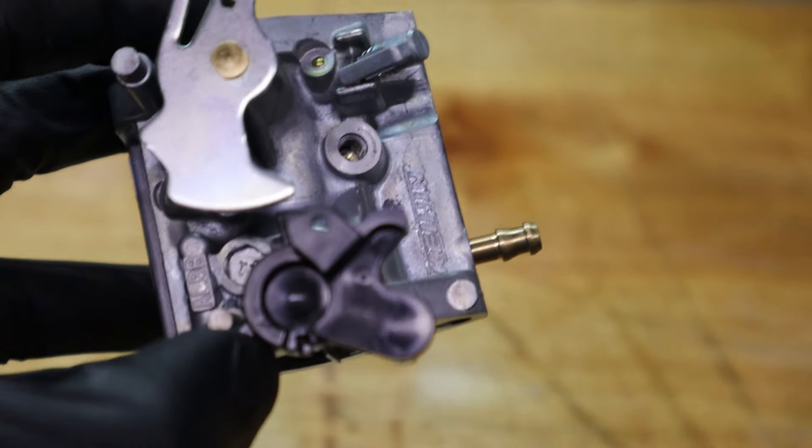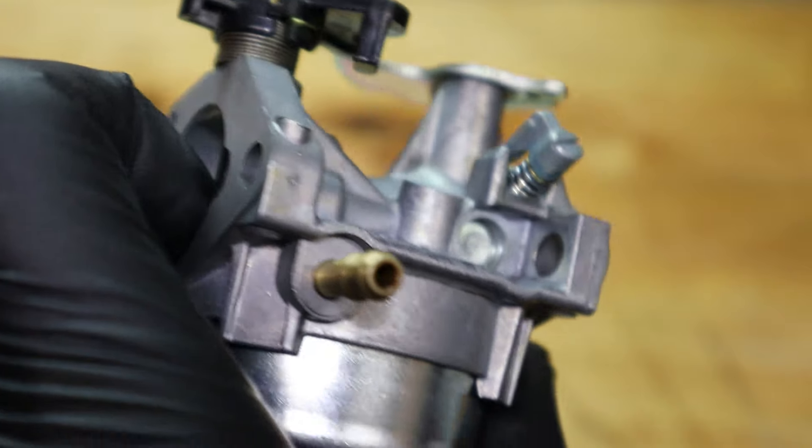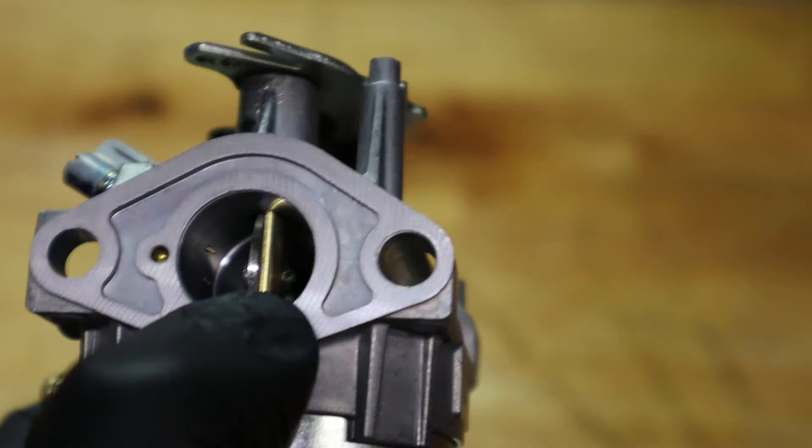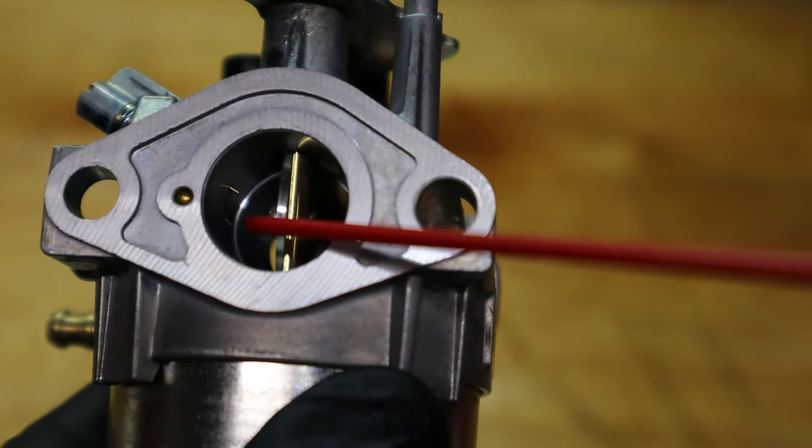One more time: first, remove the pilot jet screw. Spray down here, spray there. Lastly, flip it over on the back and make sure that there's carburetor cleaner coming out the back.